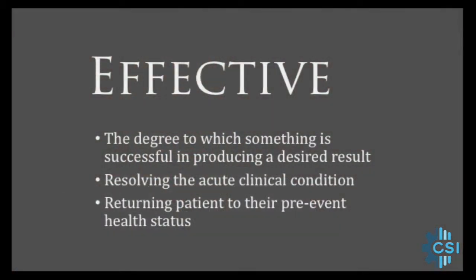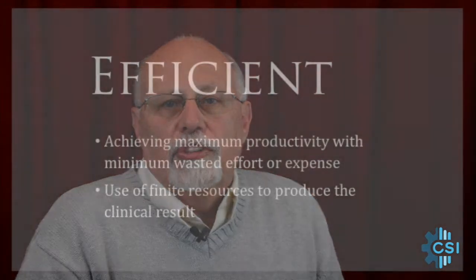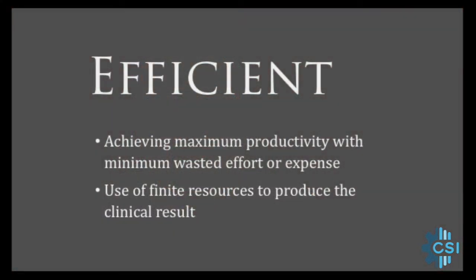How effective are your systems of care for high-risk time-sensitive conditions in resolving the acute clinical condition and then returning the patient to their pre-event health status? How efficiently do those systems of care utilize their finite resources to produce those clinical results? We need to think about both of these dimensions — the quality of care as expressed in outcomes, as well as what it costs to get those outcomes.